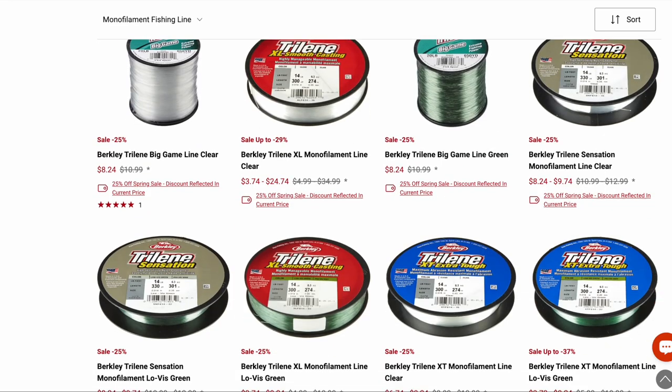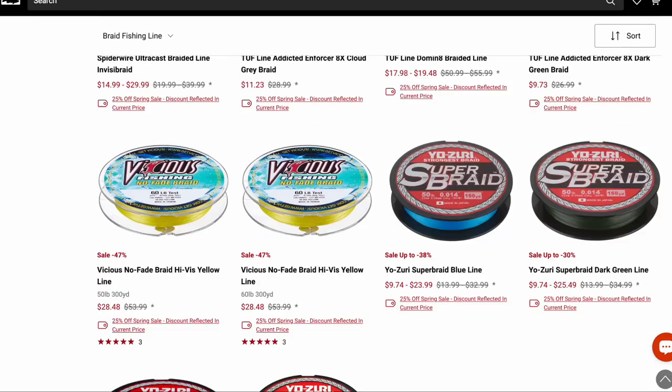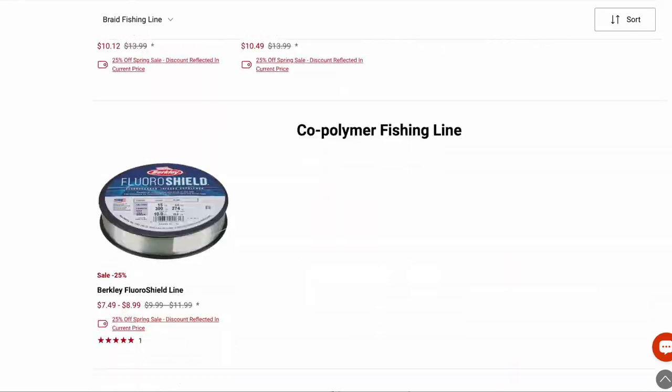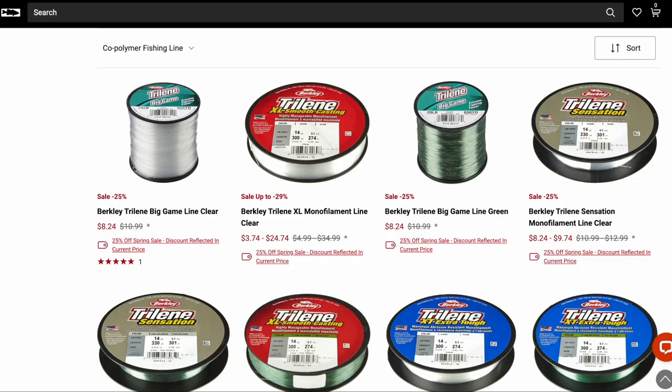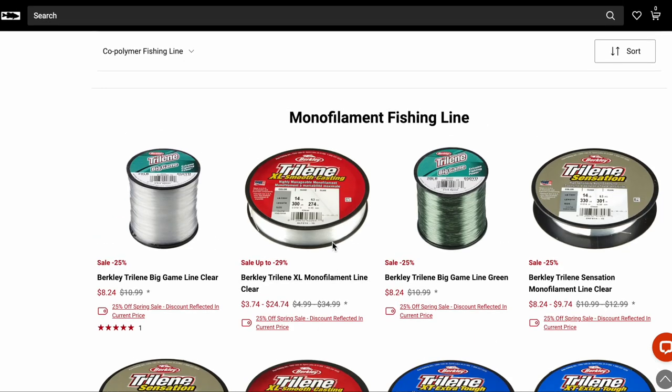Stren — I didn't talk about it but it's very comparable. I think of it as kind of in between Trilene XL and XT. I mostly use Excel over Stren now — just personal preference — but both are very good lines that have been around forever and stood the test of time.